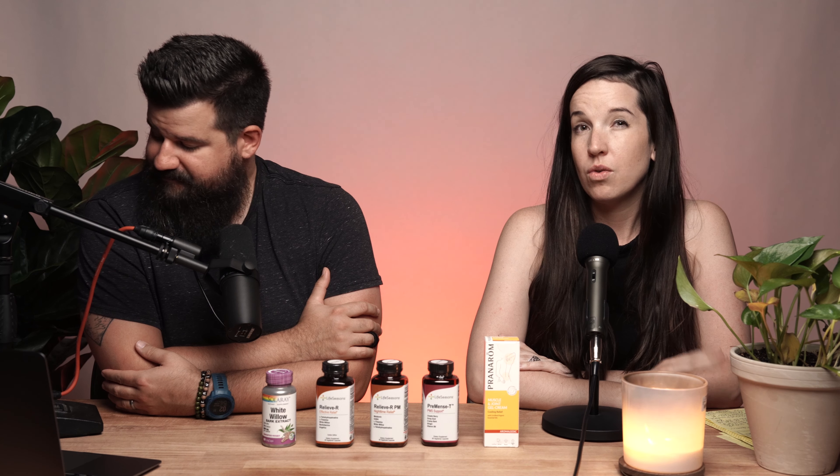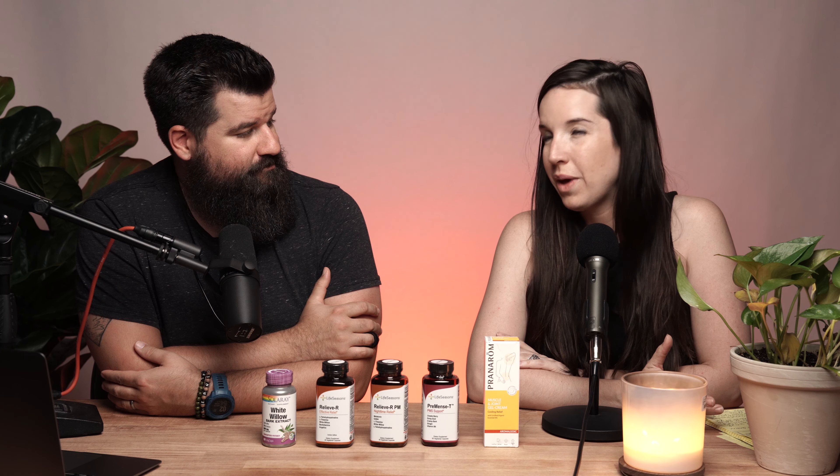Katie, you had some statistics surrounding pain — this obviously affects a ton of people. Can you give us a little bit of that information? Most definitely. Over 50 million people report experiencing some type of pain situation every single year. Another stat: over 560 billion dollars — not million, billion — is spent every year on over-the-counter pain meds, prescription pain meds, and disability claims through work that involve pain. There's a lot of pain going on.